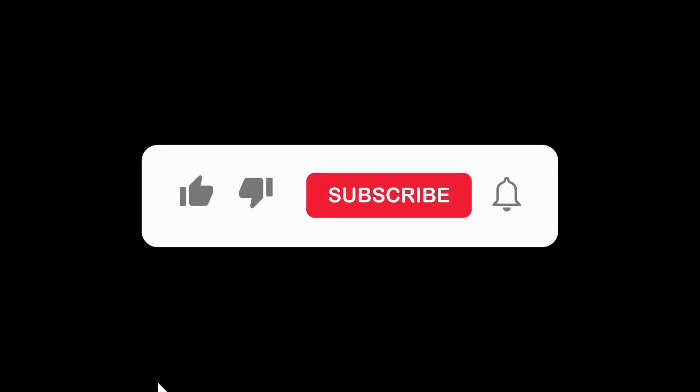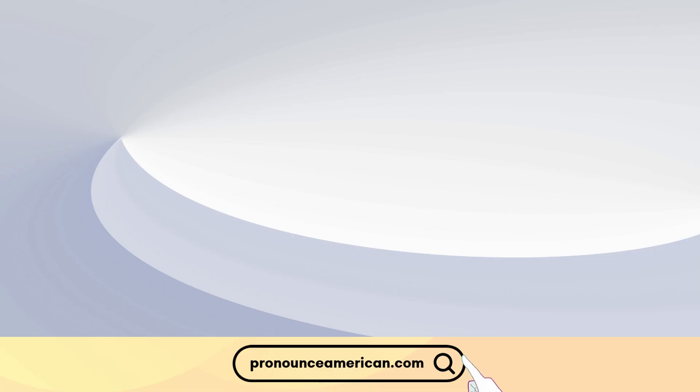If you found this helpful, please like and subscribe to our channel. Let us know in the comments if there are other words you'd like us to address in future videos. For more in-depth pronunciation guides, check out our website at pronounceamerican.com.